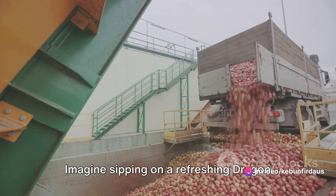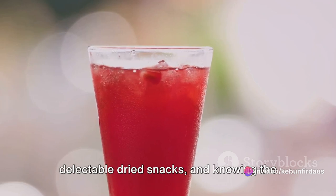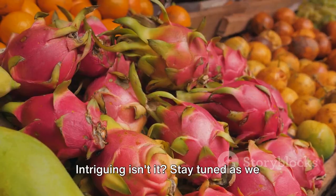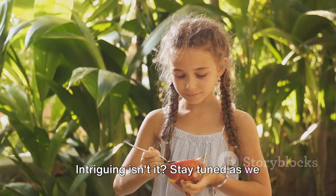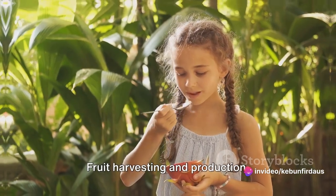Imagine sipping on a refreshing dragon fruit juice, or munching on a packet of delectable dried snacks and knowing the journey this fruit has taken. Intriguing, isn't it? Stay tuned as we delve into the fascinating world of dragon fruit harvesting and production.